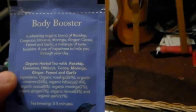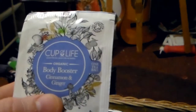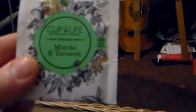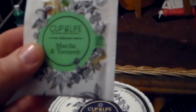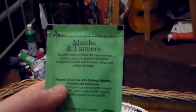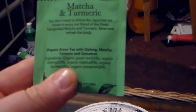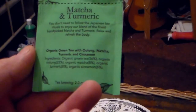Garlic — wow, that's going to be a weird taste. I don't know if it's going to be really garlicky or really chocolatey, so I'm looking forward to that one. And here we have Matcha and Turmeric, so you have the health benefits of the green tea matcha combined with turmeric. You don't need to follow Japanese tea rituals to enjoy this blend of the finest hand-picked matcha and turmeric. It's actually an oolong tea — green oolong with matcha, turmeric, and cinnamon.